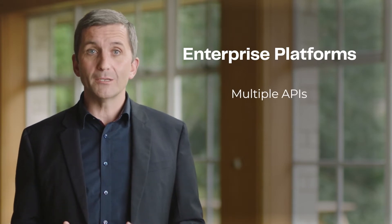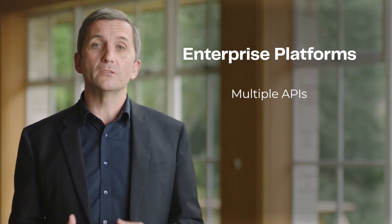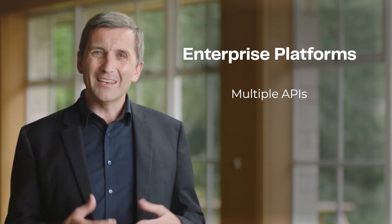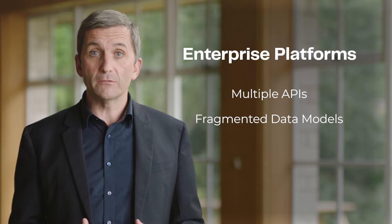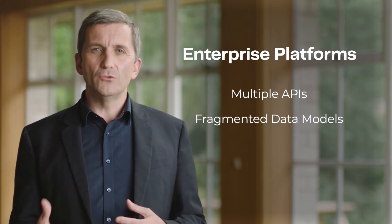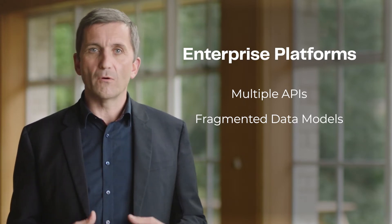Today, enterprises have so many places to go out there and get their data — Salesforce, ServiceNow, Workday, the list goes on and on. Many of these platforms are so complex that the data models they're storing are massive, making it very difficult to get the data out. Often these sources require several APIs to get all of the attributes into the data warehouse, leaving you with a fragmented data set that needs to be stitched back together into a cohesive data model. This is a huge productivity blocker for many teams.